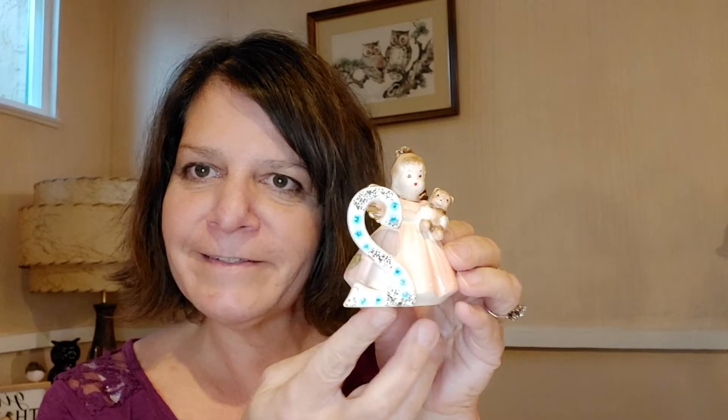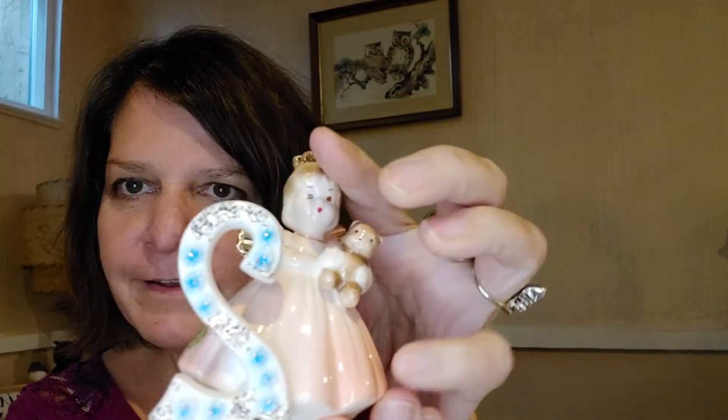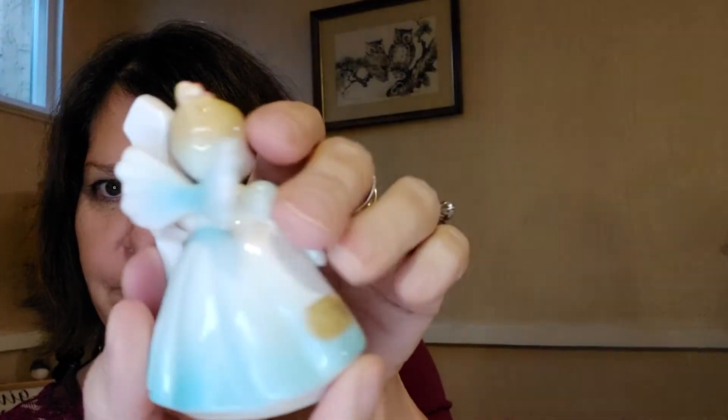My husband doesn't really know quite yet what to look for, but he did amazing on this trip. He comes back with a box and goes, 'Hey, I think this might be something.' We go through it, and look what it is — it's a Joseph Original, in perfect condition. Nothing wrong with it, it's beautiful. But wait — there were two of them! Here's the number one, so cute. Nothing is wrong with her either. And those came out to about 20 cents for both of them.